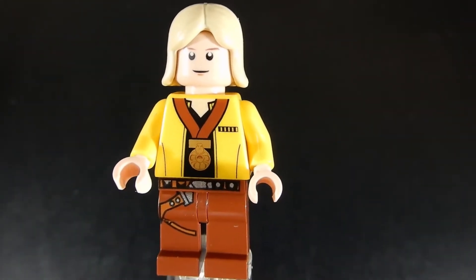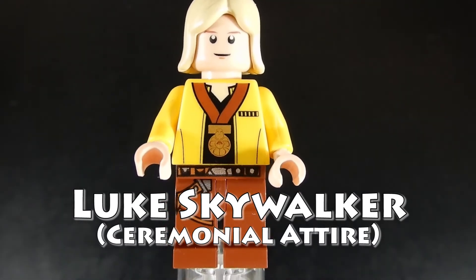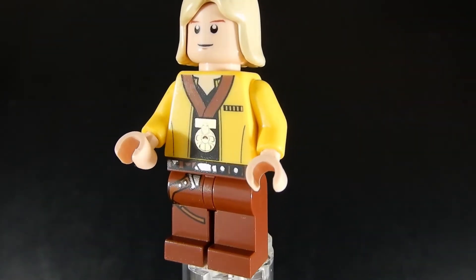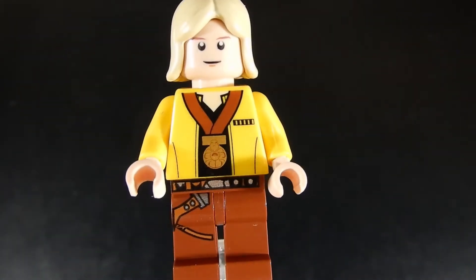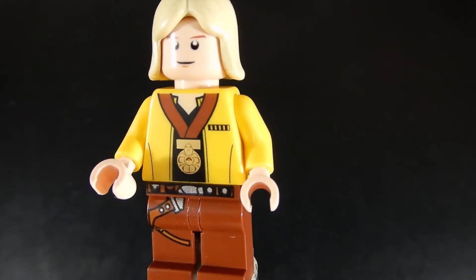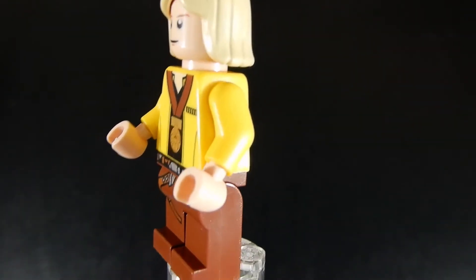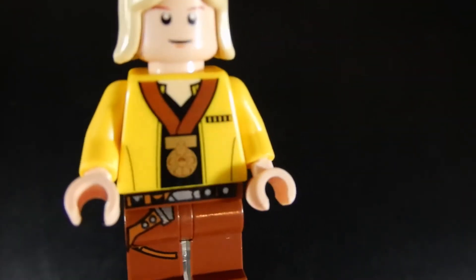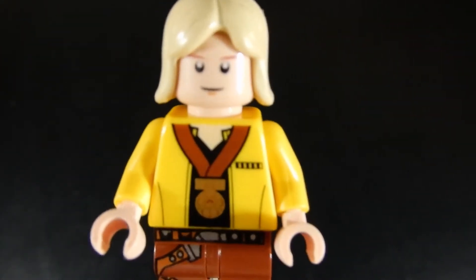This is Luke Skywalker, the medal winner. This figure is from 2009. The first set it was available in was the LEGO Star Wars Visual Dictionary. It consists of four pieces — legs, torso, head, and hair. The minifigure was especially created to celebrate ten years of LEGO Star Wars. Luke has been honored with the medal for bravery after destroying the first Death Star. Pretty cool — I like the kind of goldish paint application; it kind of shines in the light if you get it the right way.